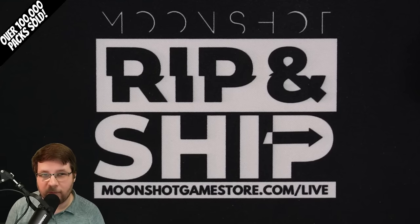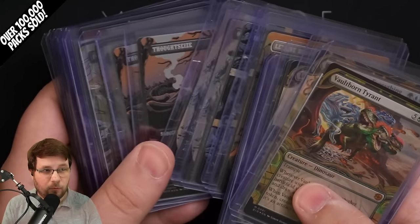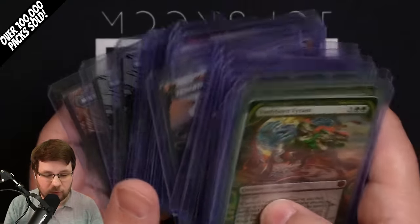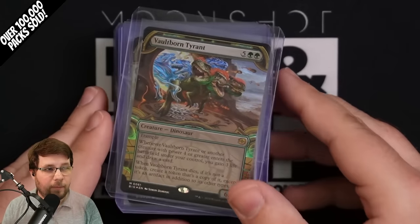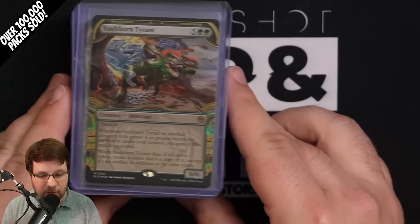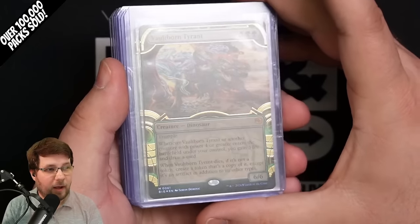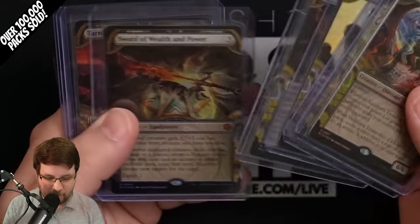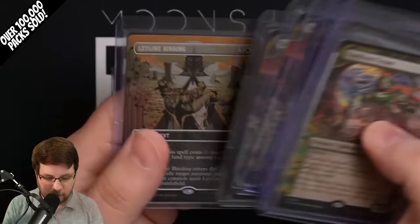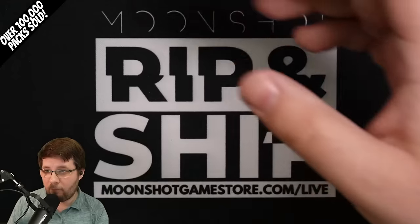Hello, Rip and Chip community! We're talking about the big chase pulls from Outlaws of Thunder Junction. My name is Lance Coth and I'm the Rip and Chip host here at Rip and Chip by Moonshot. We opened up 132 collector boxes of Outlaws of Thunder Junction. I want to talk about the pull rates and examine these beautiful cards pulled for our customers — all pre-sales that don't ship until pre-release day, April 12th.